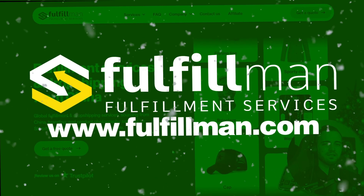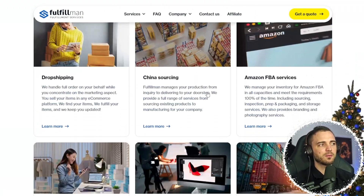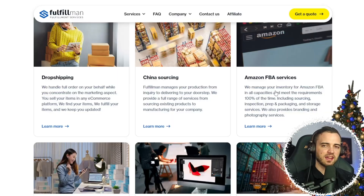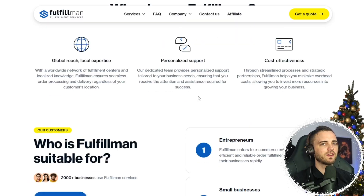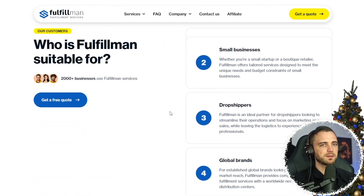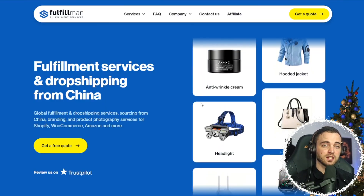There's nothing better than having a partner with you every step of the way, which is why I use fulfillment — these guys link you up with the best dropshipping services, China sourcing for supply, and Amazon FBA services. They also provide product photography if you need it, and a bunch of other things. Whether you're an entrepreneur, small business, or dropshipper, this is definitely what you want to be using. If you're interested, the link will be in the description — go ahead and get a quote with them today.